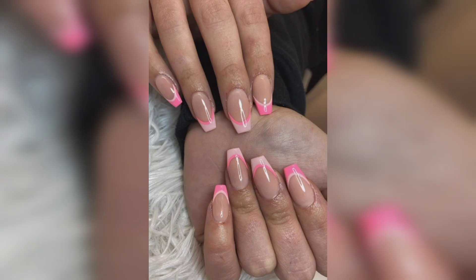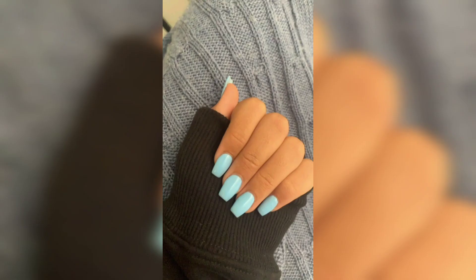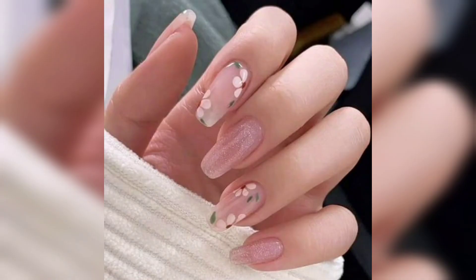Searching for something that seamlessly merges nature and style? Look no further than our segment on botanically-inspired short acrylic nails, where delicate leaves and blossoms grace your fingertips in stunning detail.